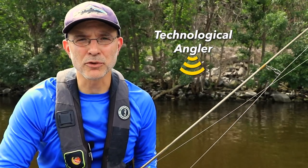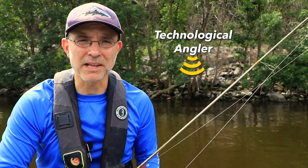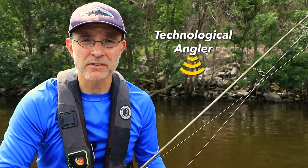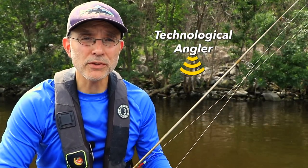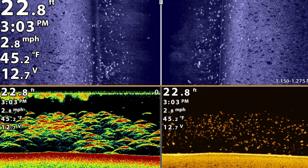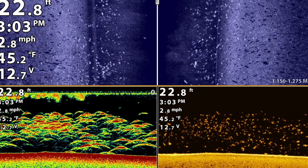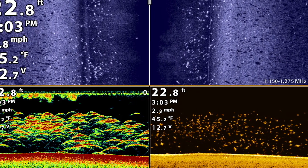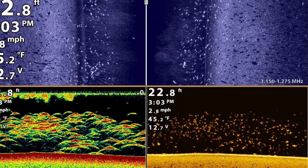One question we've received many times over the years is something that's really fundamental and gets at the heart of the reasons that we're on the water in the first place. And that question is, what do fish look like? The simple answer is that fish appear differently in each of the three sonar techniques, so you need to be able to look for different things depending on the technique that you're using.